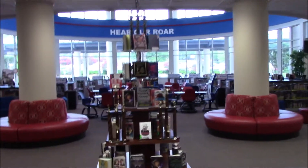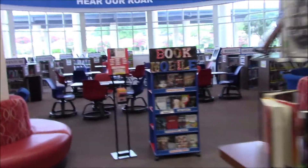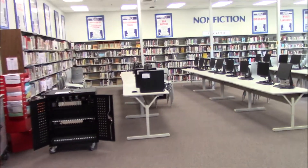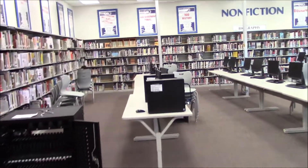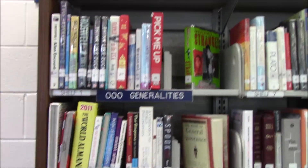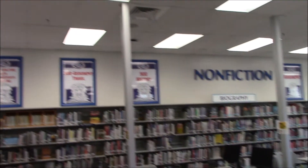Walking into our media center, we also have a book display here. We have our book mobile that you'll see rolling around the hallways, coming into your classrooms to check out books. We have some project tables you can sit at. And then we have our computers over here. Around our computer section are our nonfiction books, and those are organized by subject area. Above them it tells you where each book is located.